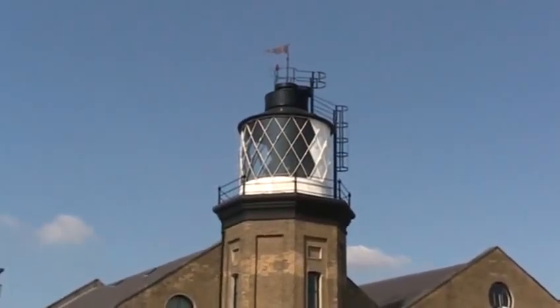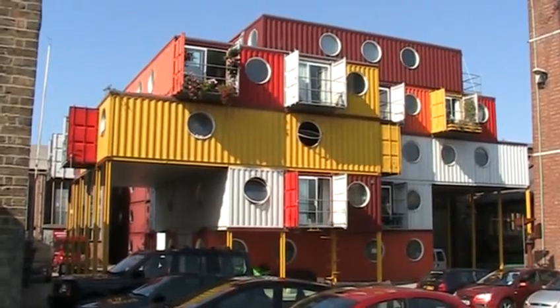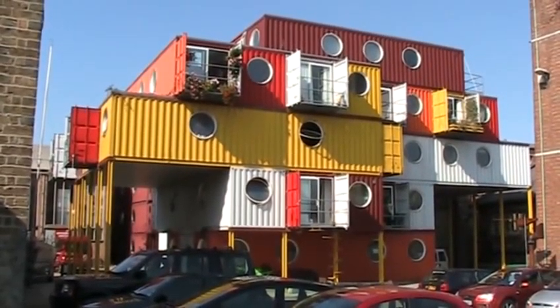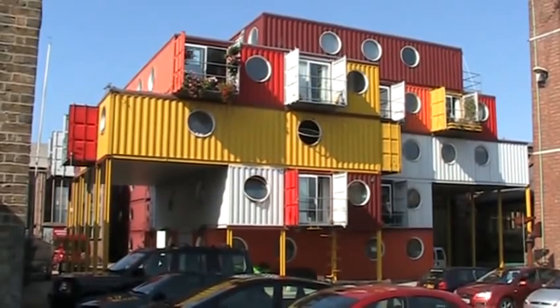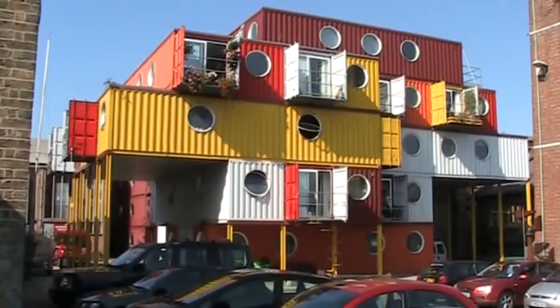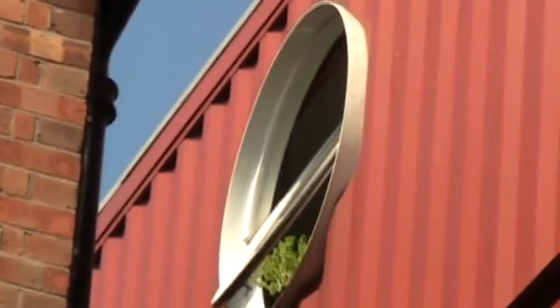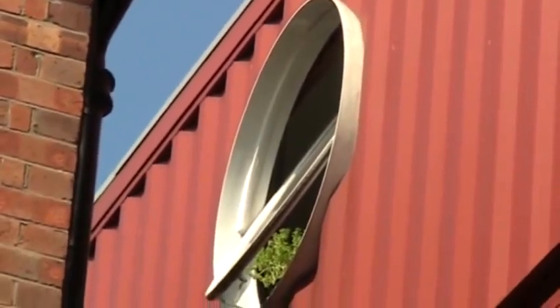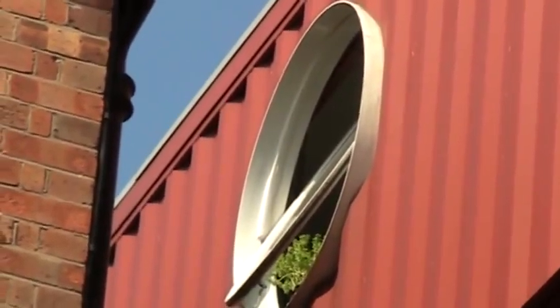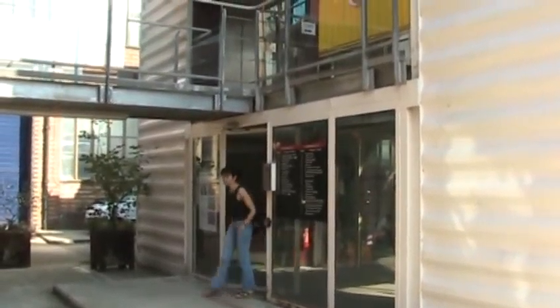Here we find London's only lighthouse, but we're not here for that — we're here for this. It's called Container City, and yes, it's a residential block constructed out of old shipping containers. Created by Urban Space Management Limited, Container City is a working example of a low-cost housing solution. Due to their standard sizes and strict tolerances, assembling one of these structures only takes a few days.